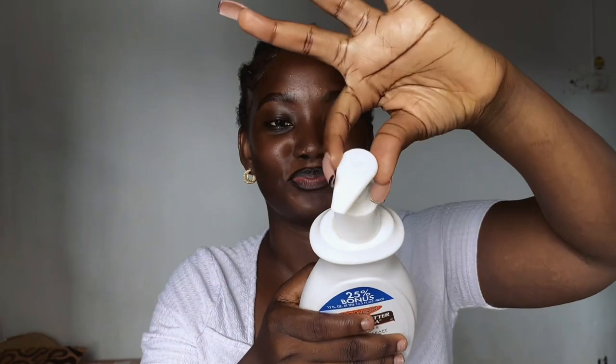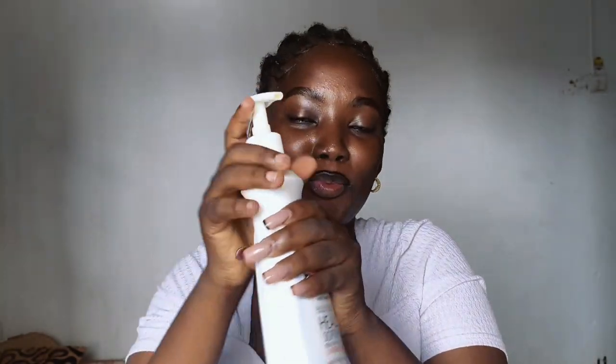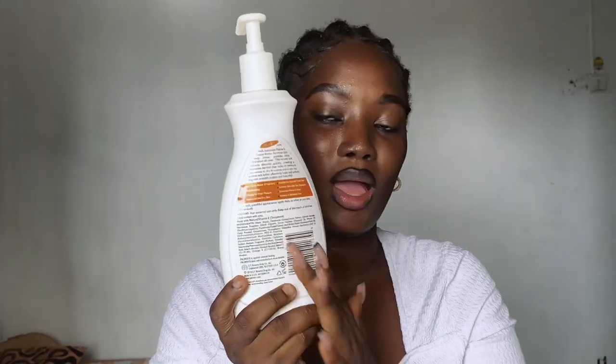Let's start with the whole package. This product looks bougie, it looks cute. Look at this part here — it looks so pretty and everything. If you want to live that baby girl lifestyle, get this. Let's move to the back — this is how the back looks.